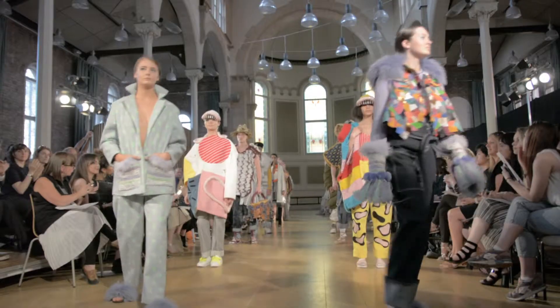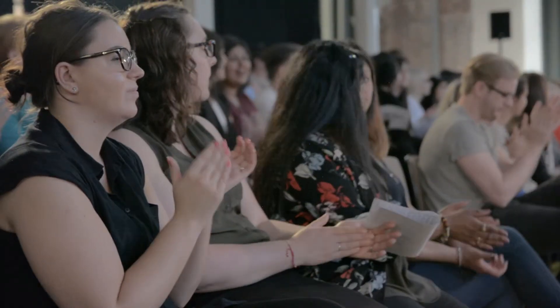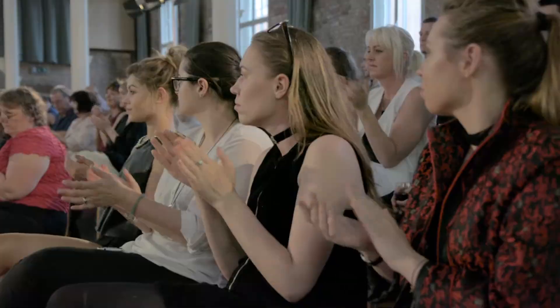I think the show symbolises the end of a year of really hard work. The students put so much into all of this. It's really lovely to show off their collections on the catwalk with all their friends and family watching. That's the main thing really — the celebration.